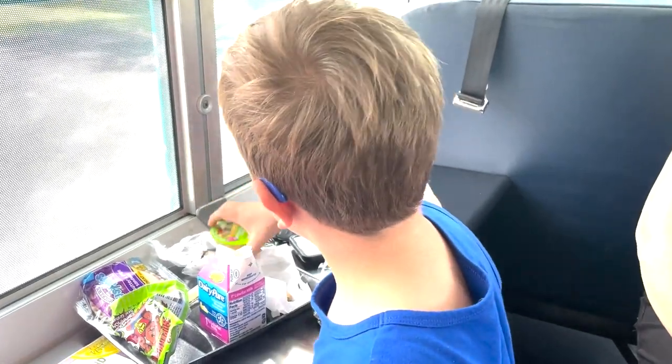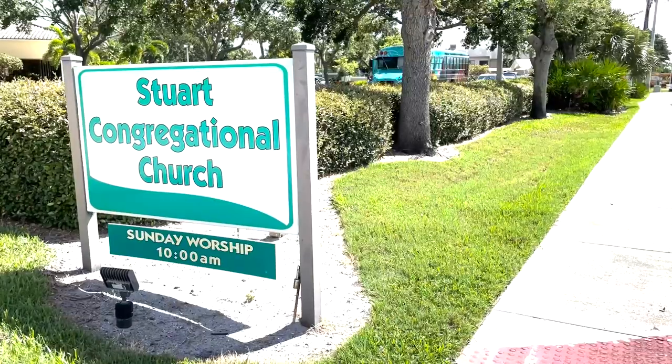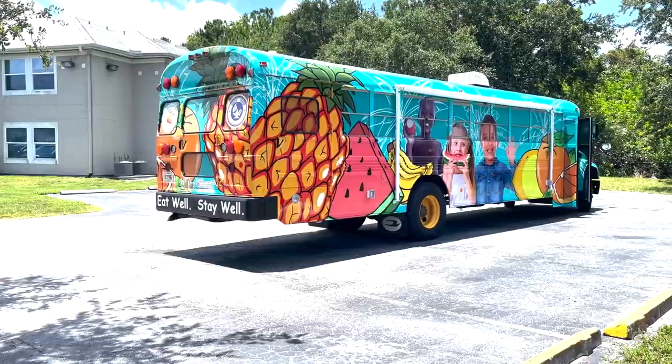You can find this bus this summer, Monday through Friday, at the Crossings at Indian Run and Stewart Congressional Church.